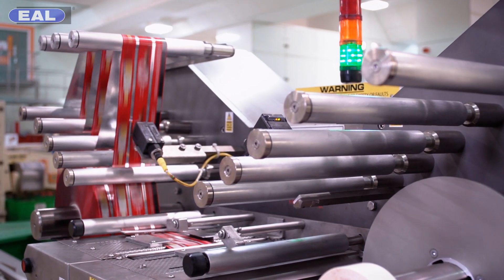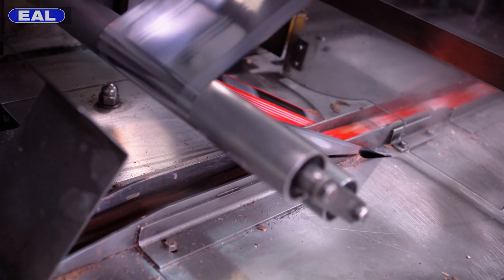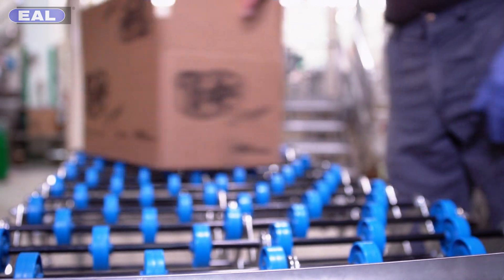The machine you can see behind us is one of our wrapping machines. The KitKats are fed from the main line which come off the Morgan plant, fed down the line and are wrapped, ready to be put into boxes and then shipped out to the customer.